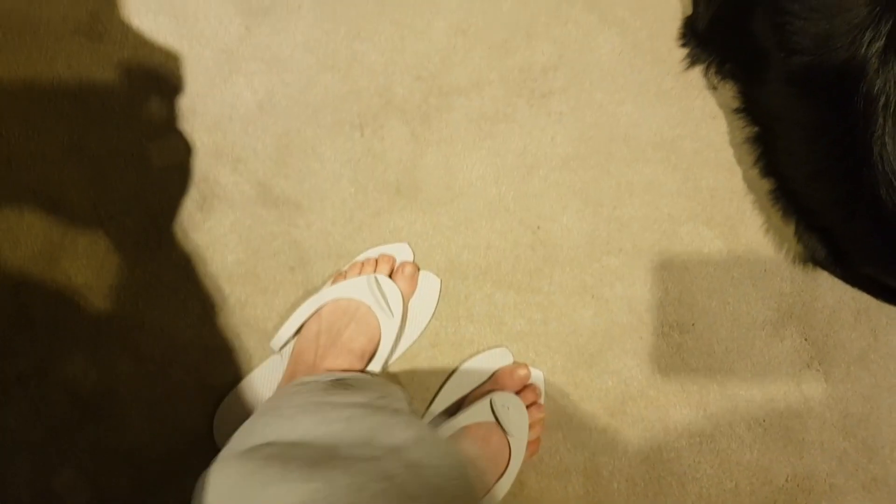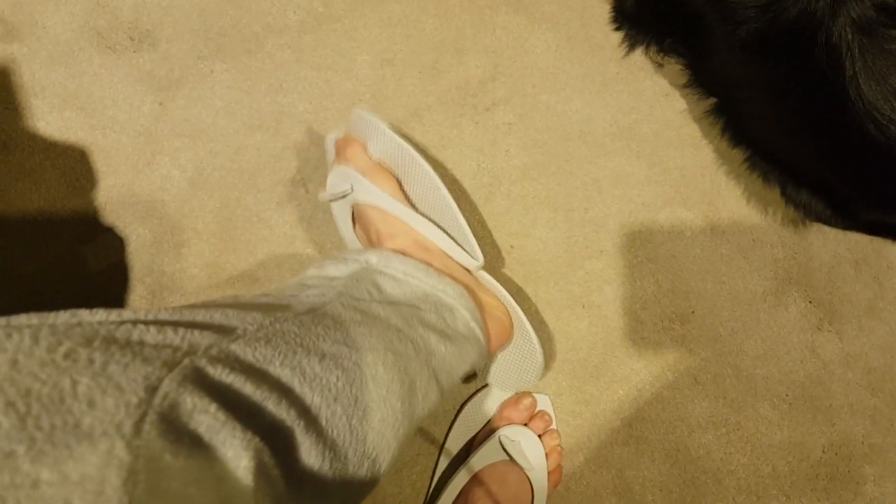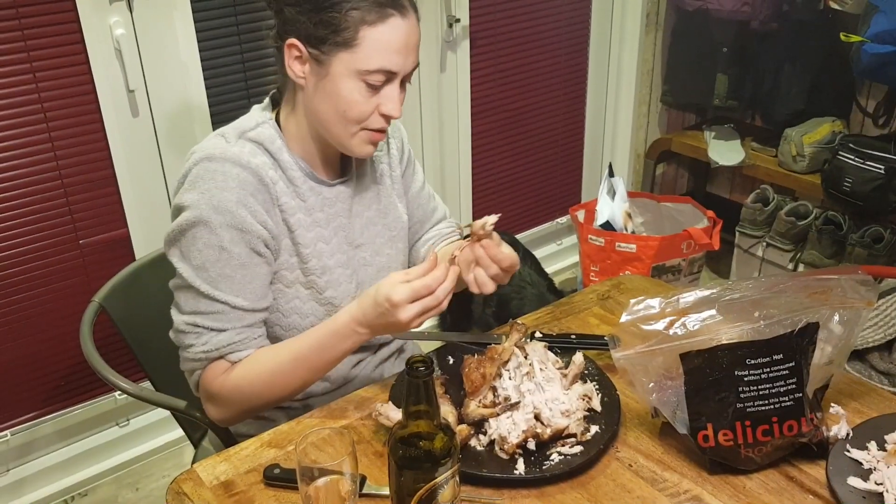We worked out the bed configuration — apparently it doesn't fit men's size feet but I'm a size five so that works for me. We went for a quick shower and straight into the hot tub.